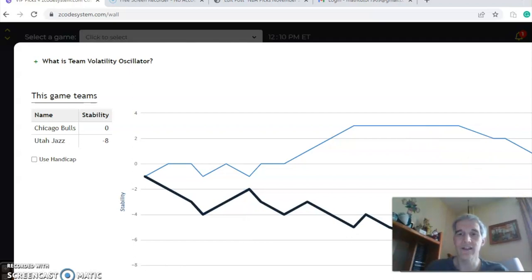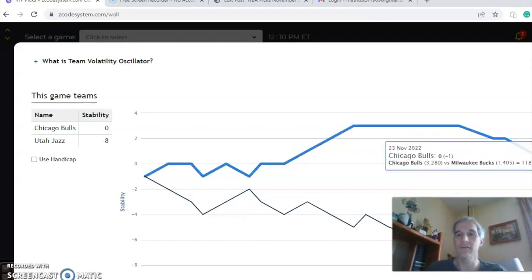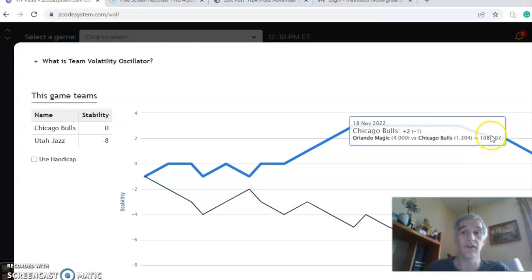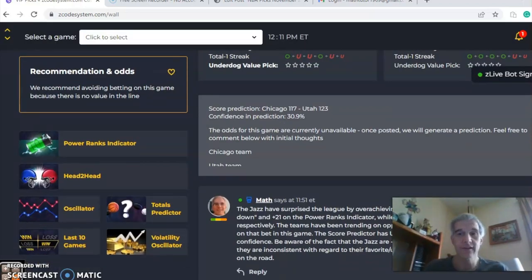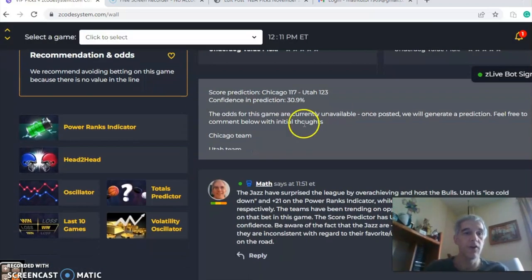Looking at the volatility, Utah has been extremely inconsistent at minus 8 — that's probably because they are performing overall for the season better than expected. Chicago was on a steady trend but is now on a downward trend. In the end, I think this is Chicago to steal one on the road.